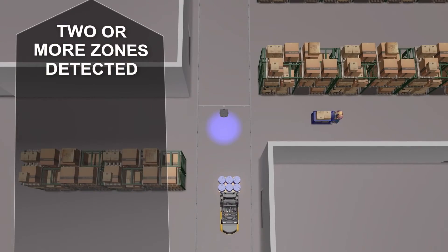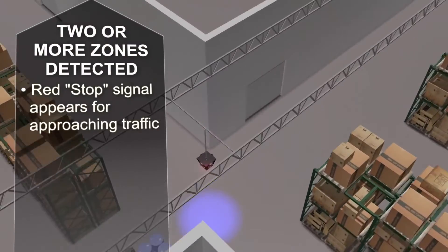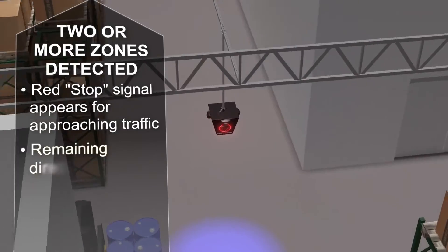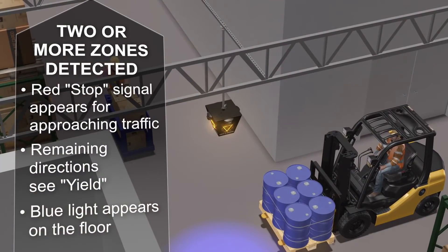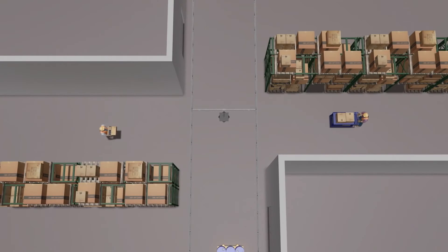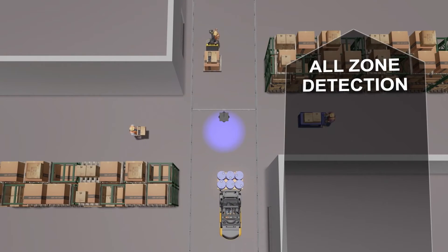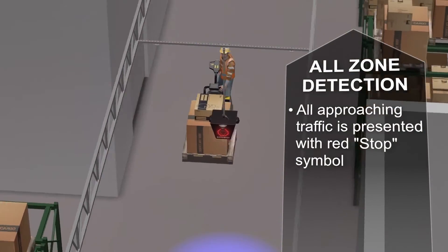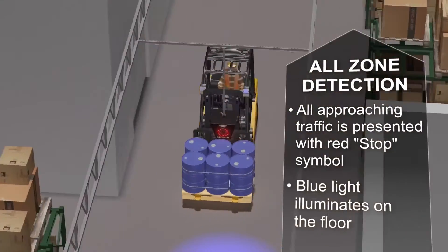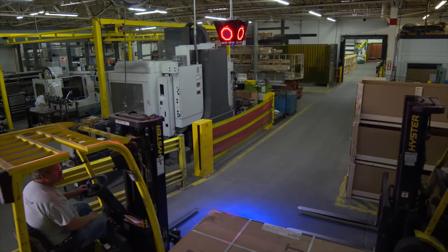If traffic is detected from two or more directions, a red stop signal is presented to approaching traffic and the remaining directions see yield signals, while the blue light illuminates the floor. If traffic approaches from all directions, all approaching pedestrian or motorized traffic is presented with a red stop signal and blue light on the floor.